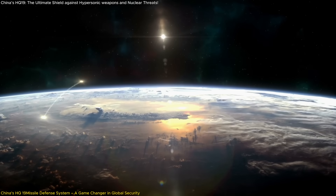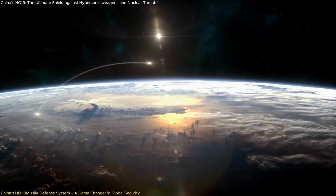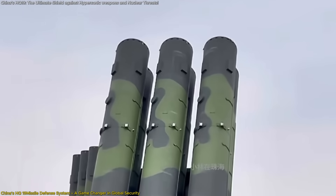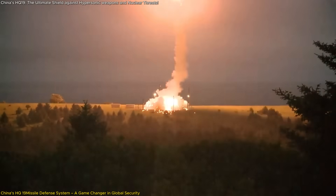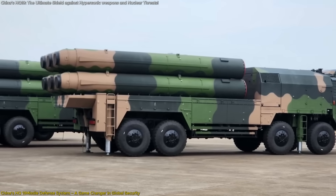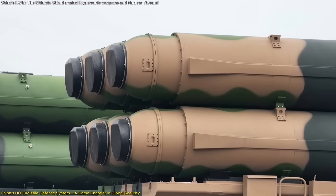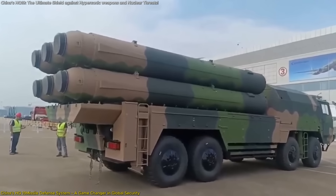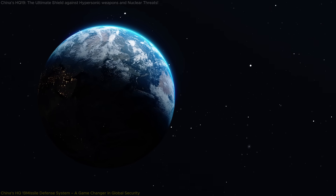Hypersonic missiles are changing the rules of warfare — fast, agile, and nearly impossible to stop. But China just fired back with the HQ-19, a cutting-edge missile defense system built to hunt down these next-gen threats before they strike. It's a game-changing leap that could rewrite the global balance of power. With precision hit-to-kill tech, long-range detection, and advanced propulsion, the HQ-19 is designed for the future battlefield. In this video, we'll explain how it works, what makes it so powerful, and why it might be the biggest shift in missile defense we've seen in decades.